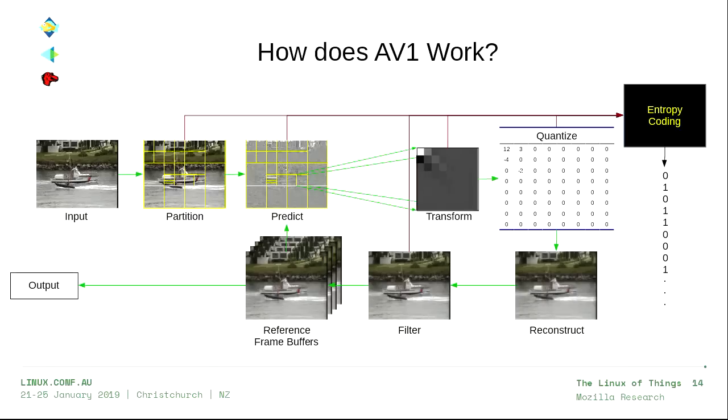After dividing by a large constant, we're left with small numbers and mostly zeros — and small numbers are much easier to compress than large numbers. That feeds into the entropy coding step, which goes back to Claude Shannon's information theory: the number of bits required to transmit a message equals the negative log base 2 of the probability of that message. Then we undo all that and reconstruct the original image, apply some filters to clean up artifacts, put that in a reference frame buffer, and use those reference frames to predict future images.